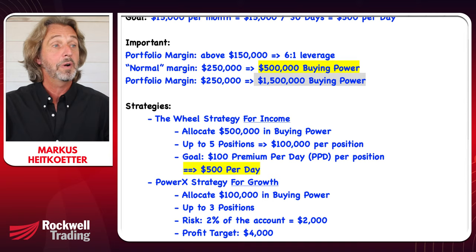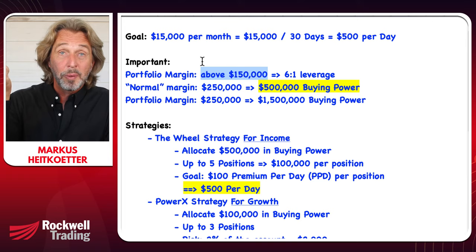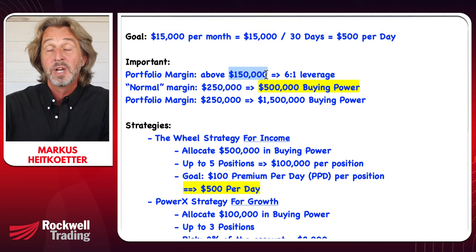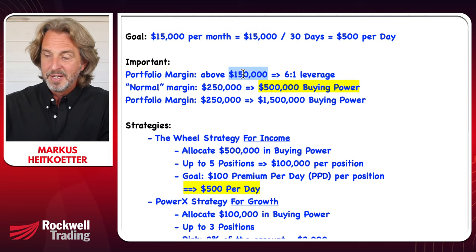Zena asks: what happens if you go below $250,000? The key is you cannot go below $150,000, because portfolio margin is available only if you are above $150,000. If you go below $150,000, you revert from six-to-one leverage back to two-point-two-to-one leverage. Know that $150,000 is the threshold — be careful.